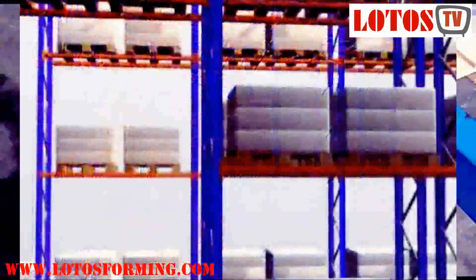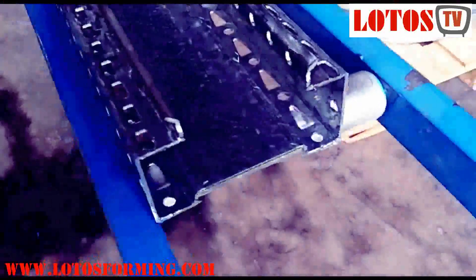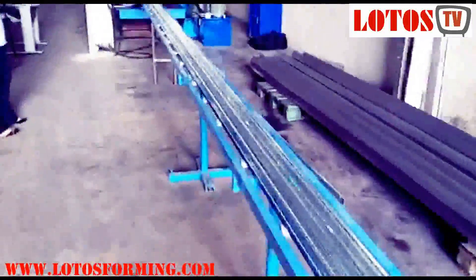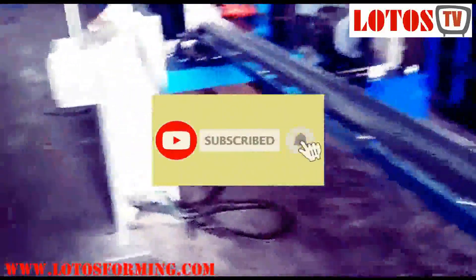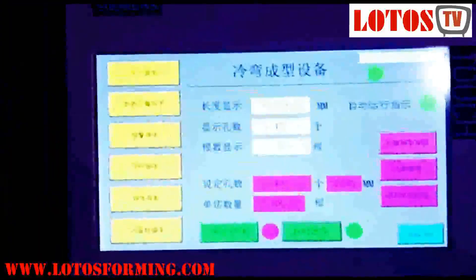Box-beam steel shelves feature a front box-beam construction and rear flanges, reducing the need for reinforcements. Flanges are welded to the underside of the shelf on 3 inches. The shelves also feature lap and welded corners, as well as double-flanked sides.